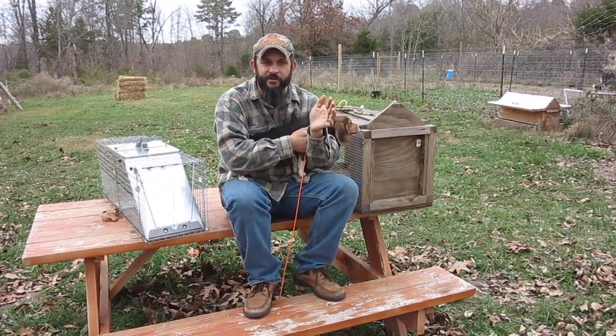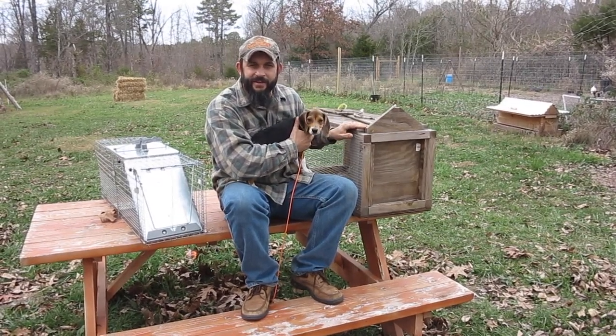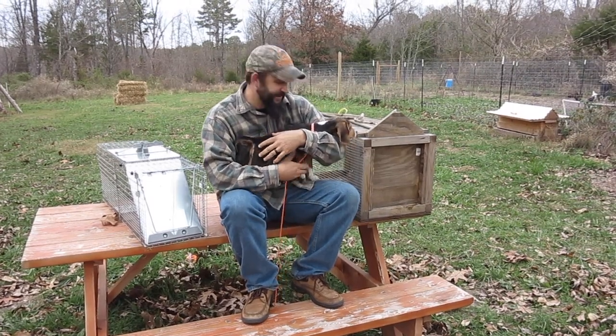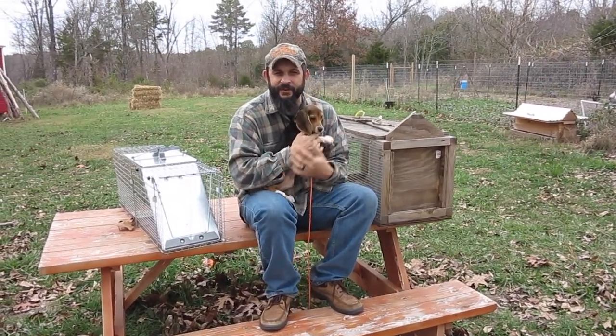What's going to work better for catching raccoons — a store-bought trap or my homemade trap? That's what we're going to talk about today on the homestead. Hey everybody, welcome back. This is Kevin and Rosie with Living Traditions Homestead and today we're getting ready for raccoon trapping season.